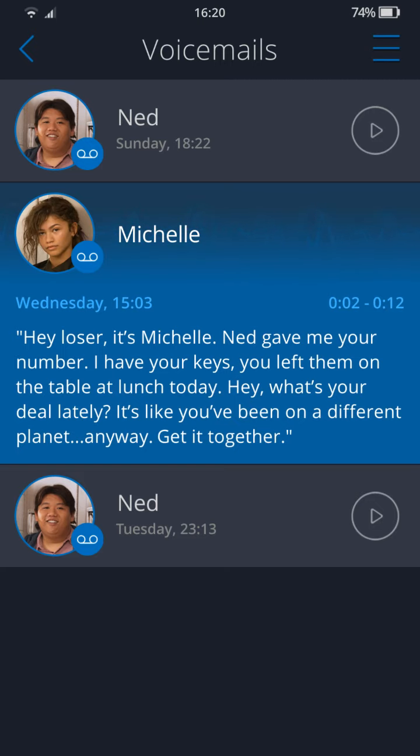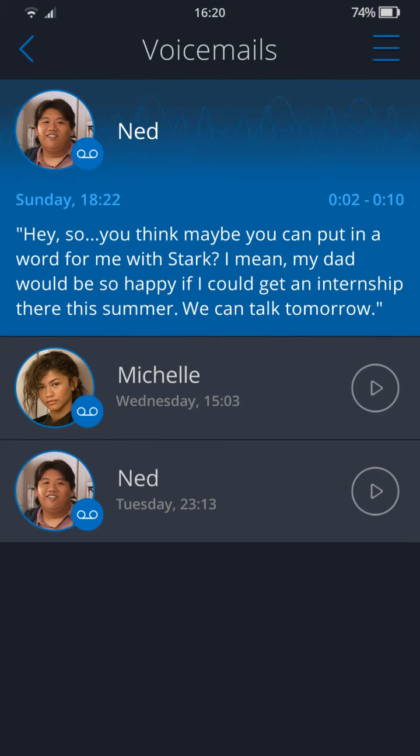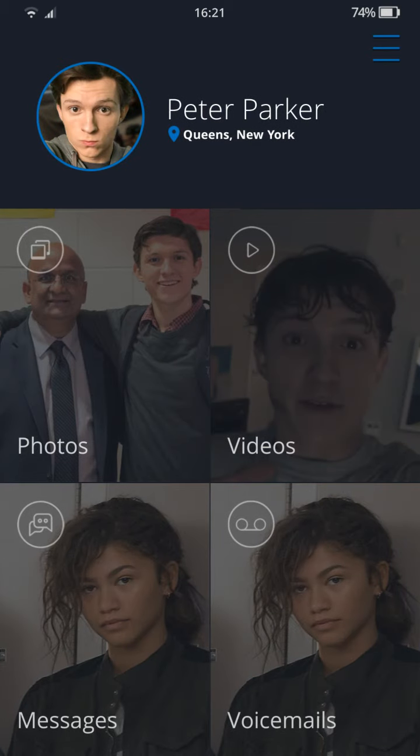Second voicemail: 'Hey loser, it's Michelle. Ned gave me your number. I have your keys — you left them on the table at lunch today. What's your deal lately? It's like you've been on a different planet. Anyway, get it together.' Third voicemail: 'Hey, so you think maybe you can put in a word for me with Stark? My dad would be so happy if you got an internship there this summer. We can talk tomorrow.'